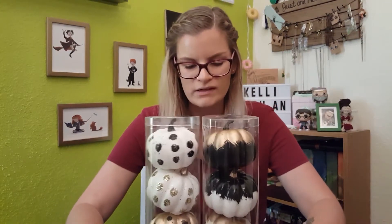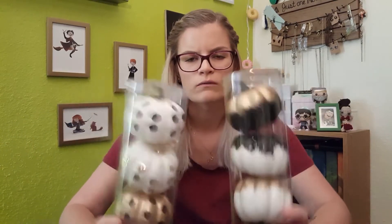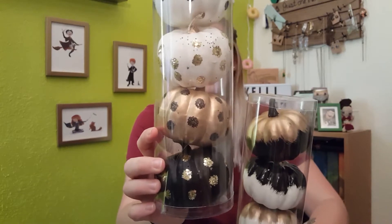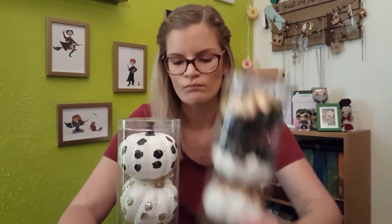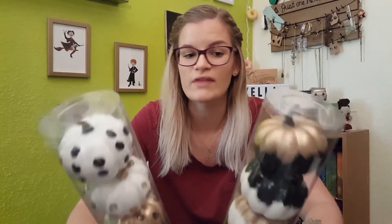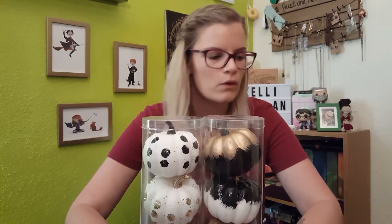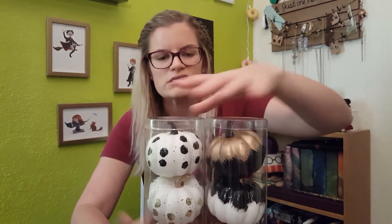The first thing I got were these two packs of pumpkins. They're like polystyrene or foam pumpkins — really lightweight. I got four gold polka dot, black and white polka dot, and then four spray-painted gold, black and white. I like to have little piles of them behind the fireplace. I kind of stick to a very classic theme when it comes to Halloween stuff — black, white, orange, and gold.